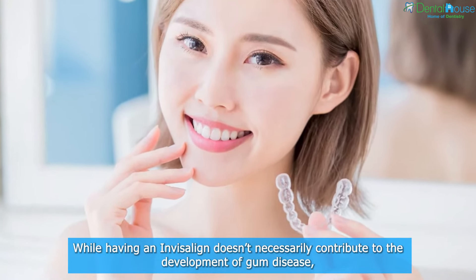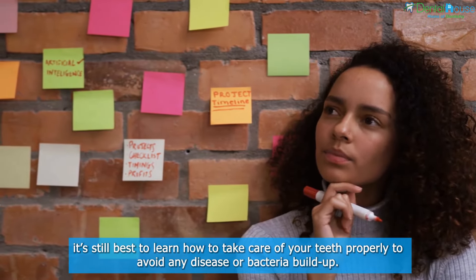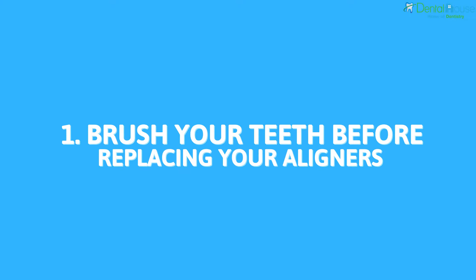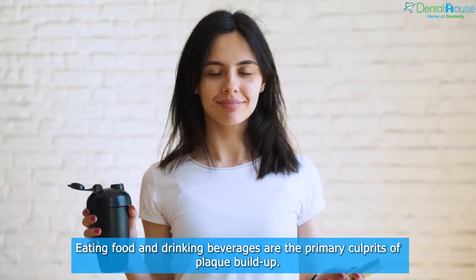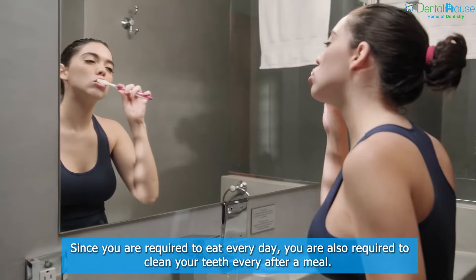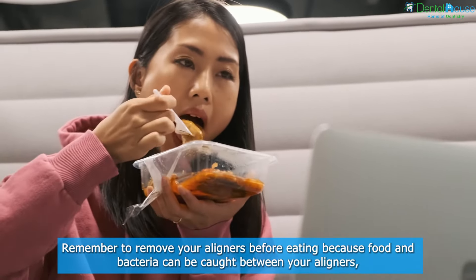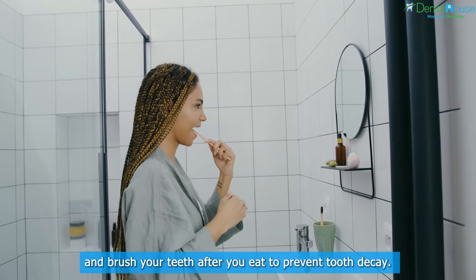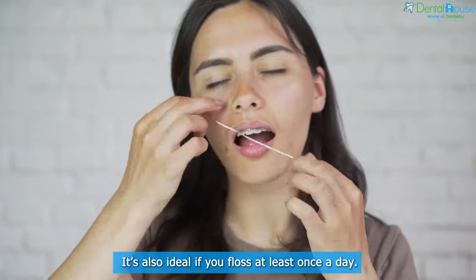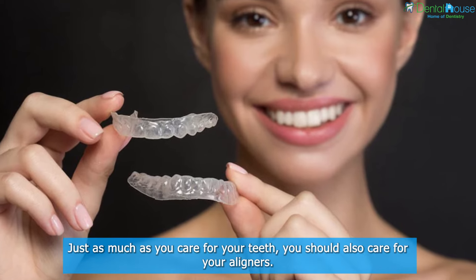While having Invisalign doesn't necessarily contribute to the development of gum disease, it's still best to learn how to take care of your teeth properly to avoid any disease or bacteria buildup. Here are some ways to take care of your teeth with Invisalign. One: brush your teeth before replacing your aligners. Eating food and drinking beverages are the primary culprits of plaque buildup. Remember to remove your aligners before eating, because food and bacteria can be caught between your aligners. Brush your teeth after you eat to prevent tooth decay. If you're unable to brush, rinse your mouth with water instead. It's also ideal to floss at least once a day.